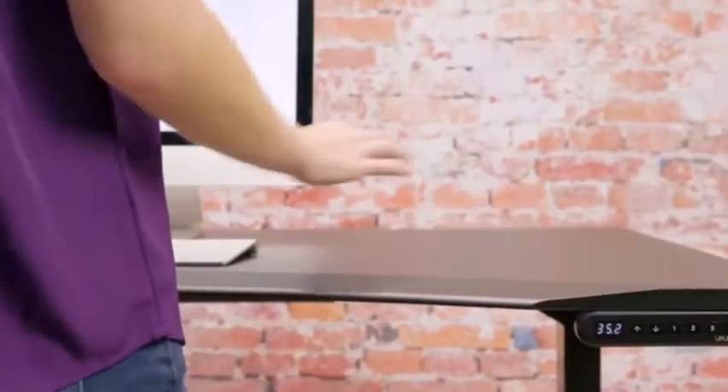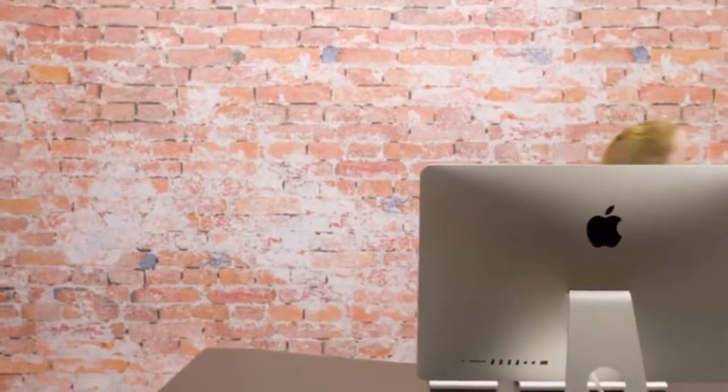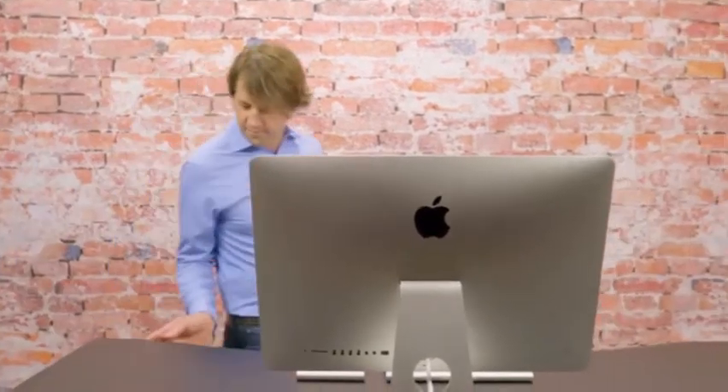Add the one-touch advanced keypad and you'll be able to choose up to four sit-stand heights for yourself and anyone you work with, making your desk as easy and enjoyable to use.